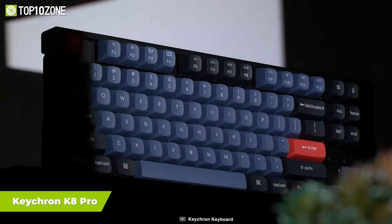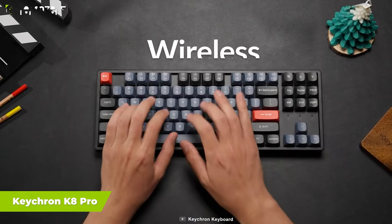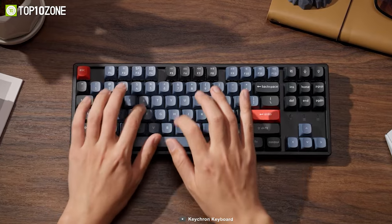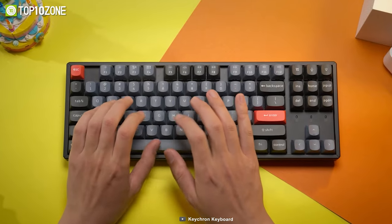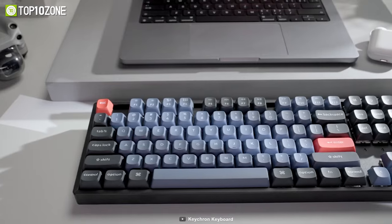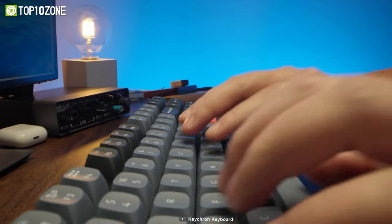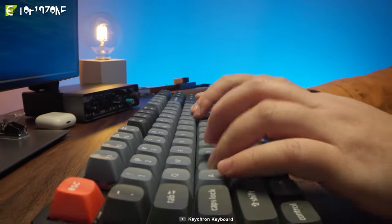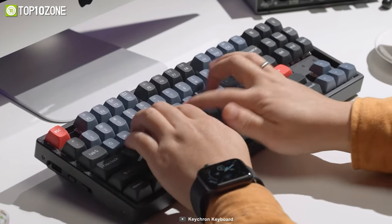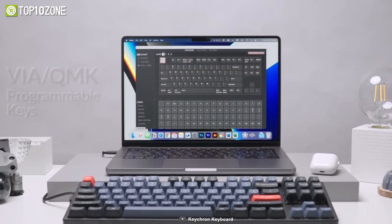Now get introduced to another masterpiece from Keychron, the K8 Pro — a wireless mechanical keyboard with a TKL layout, hot-swappable option, and much more within a compact package. This keyboard uses Gateron mechanical switches and durable OSA profile PBT keycaps to bring a more comfortable tactile feel when typing. With support for QMK and VIA right out of the box, you can connect the K8 Pro to your device with a cable to remap any key you want on any system.